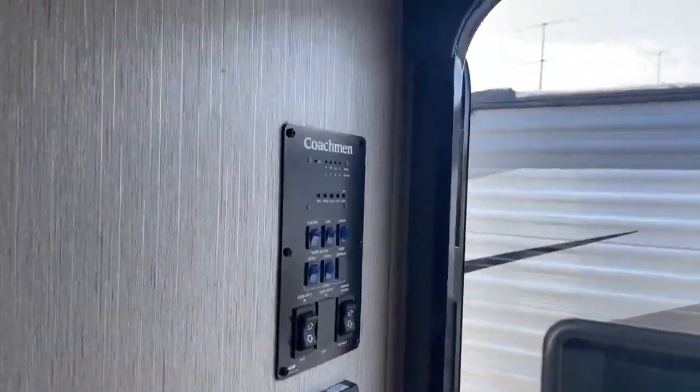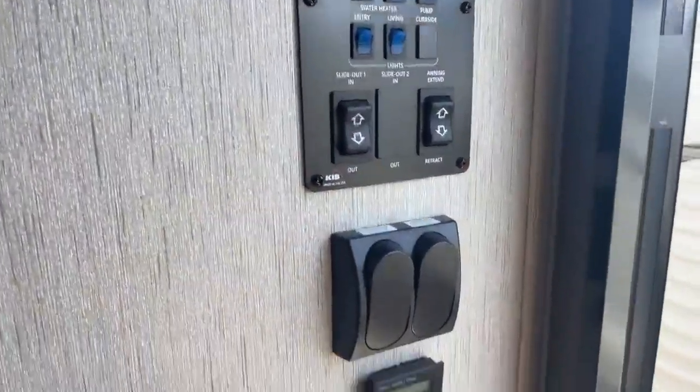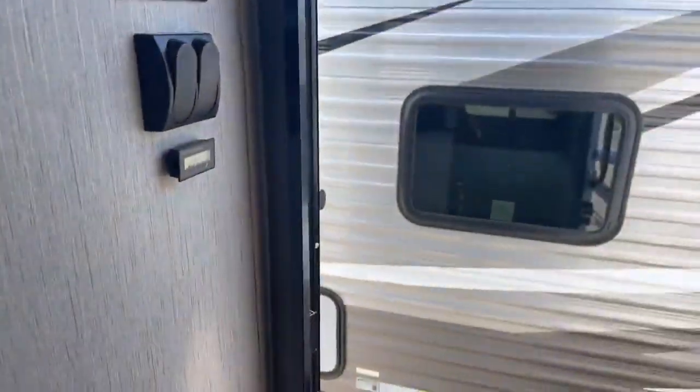Here we are on the inside. Right when you walk in, you have all your controls and light switches. Right across from that, you have a really nice deep pantry with lots of extra space for pots and pans, board games, whatever else — it even already has a coat rack in there.